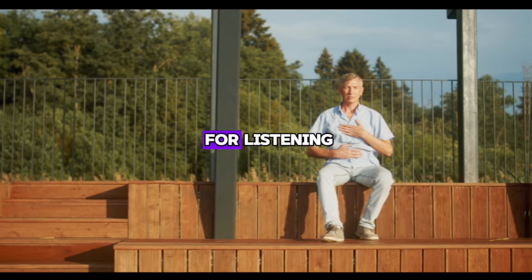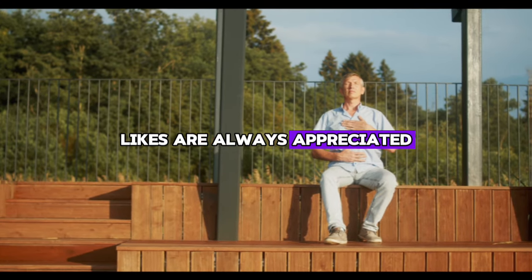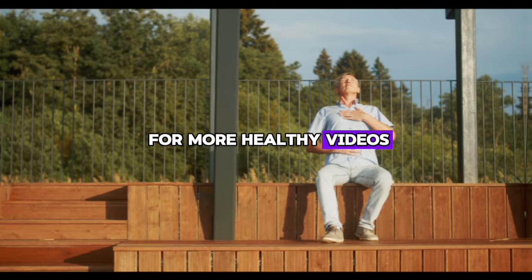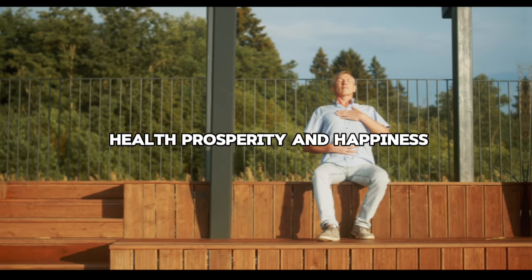Thank you so much for listening. Likes are always appreciated and don't forget to subscribe and tap the bell for more healthy videos. I wish you good health, prosperity, and happiness.